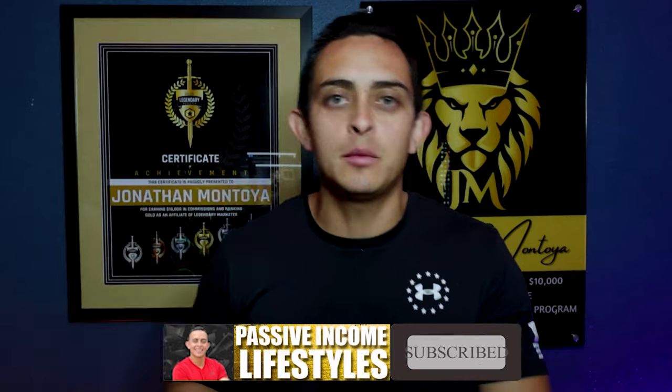I love getting up in the morning, creating content for you guys and helping you leave your nine-to-five job. If you're interested in that, please subscribe to my channel because I'm coming out with videos almost every single day.